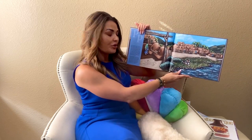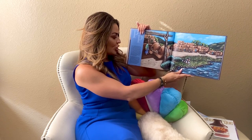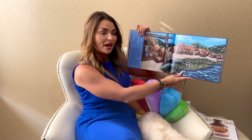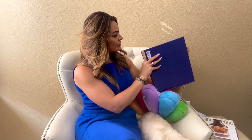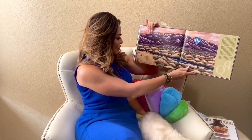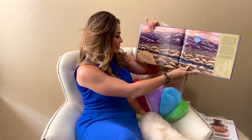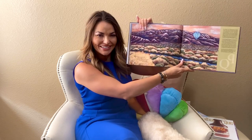P is for the Pueblo Villages, from long ago and still today. Adobe homes give shelter with their bricks of straw and clay. Q is almost always found with partner letter U. Look closely at the city's name, and see if this is true — Albuquerque, which has two Q's in it.